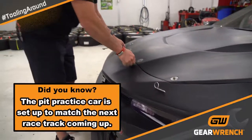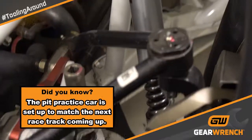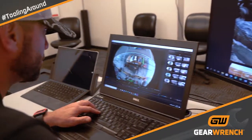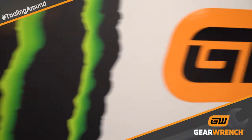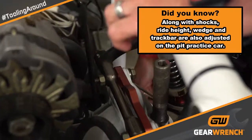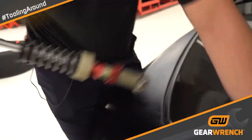Each time we go to the racetrack it can be a different racetrack, so different racetracks require different setups, and different setups require different preparation. Each week we change the setup on our practice car to make sure that our guys are prepared for the right setup each week. One of the main things that we change week in and week out are the shock packages and the shock builds, so it's important for us to have those right so that our guys are prepared properly.